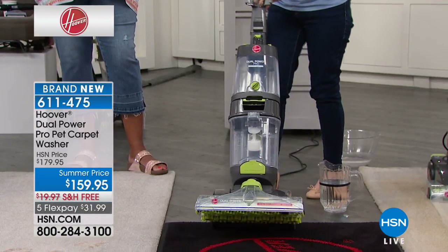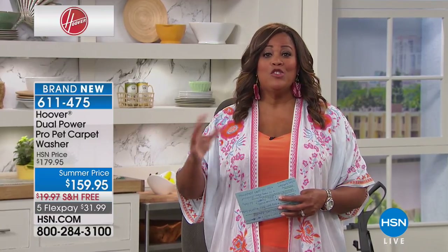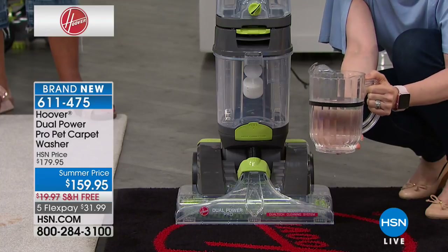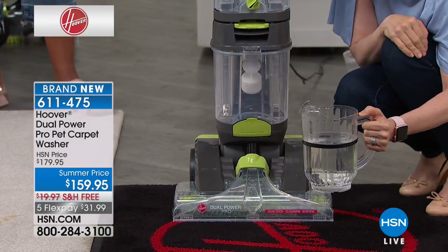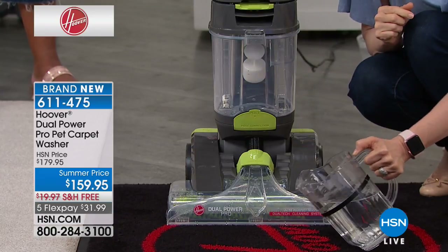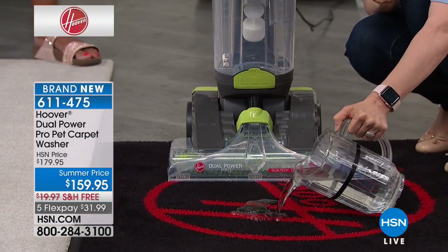This is our mac daddy — it has all the features, all the tools for your carpets and upholstery. This is professional grade deep cleaning, meaning it gives you the same results as hiring somebody. You don't have to rent a machine or buy new carpet — give this a shot because it's deep cleaning.